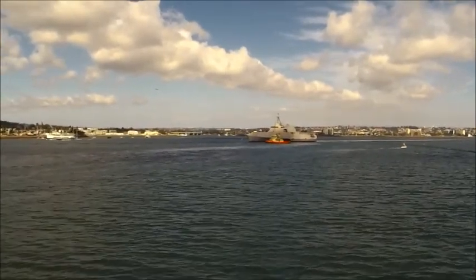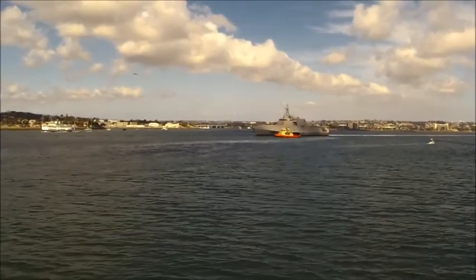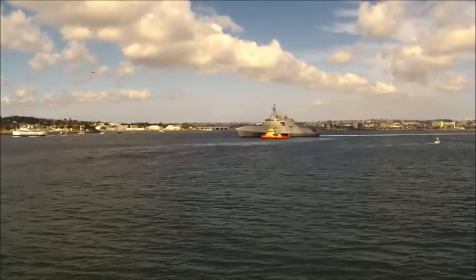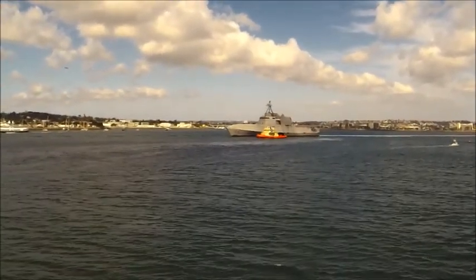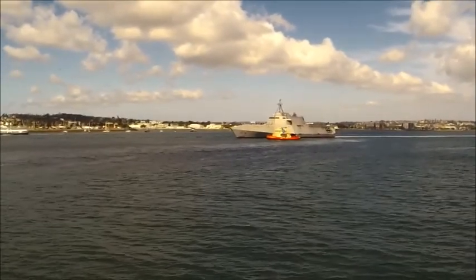This is the Independence-class Littoral Combat Ship. It is a tri-catamaran style warship. Now guys, you've got to think — the Navy really didn't have warships that can go in 12 feet of water. This ship right here can go in 12 feet of water and make 40 knots, which is about 45 miles an hour.